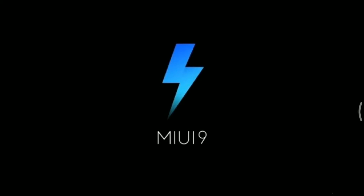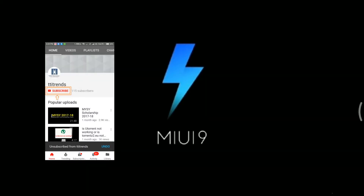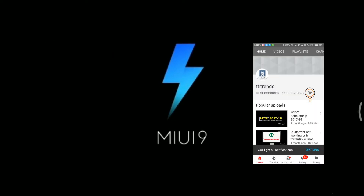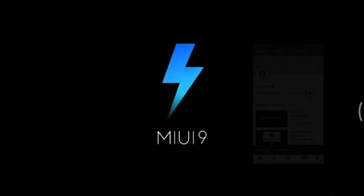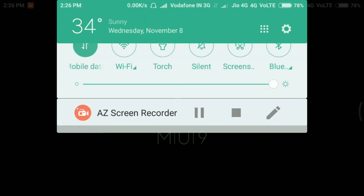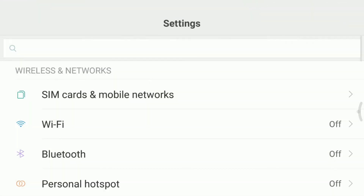In this video I am going to show you how to update Redmi Note 4 to MIUI 9, so watch this video till the end. If you have not subscribed to my channel, then subscribe and hit the bell icon to receive instant notifications of future videos.